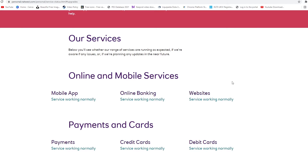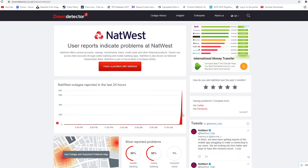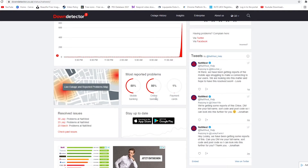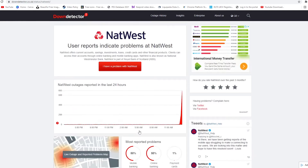However, a lot of users are facing problems with the mobile app. If we look at the status on the Down Detector, you can see there are a lot of reports being made currently, especially regarding the mobile banking and online banking. And there are some comments posted over here as well.